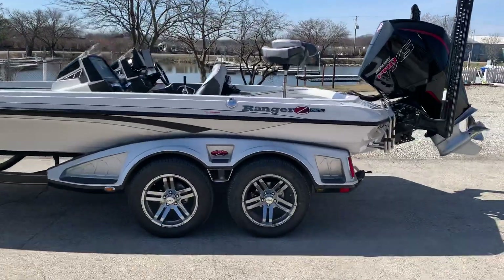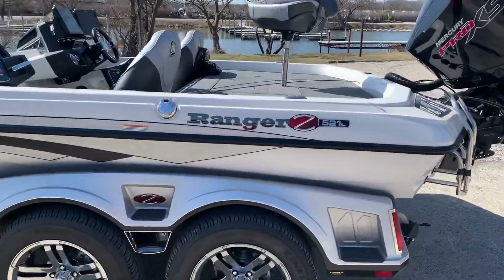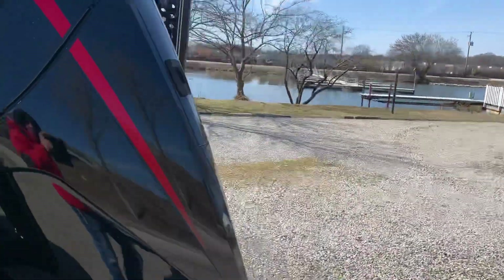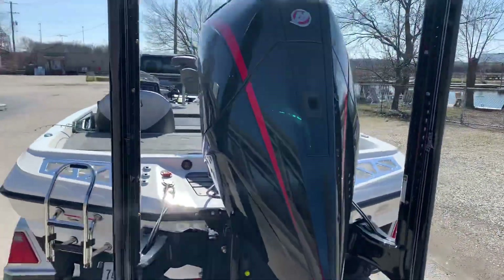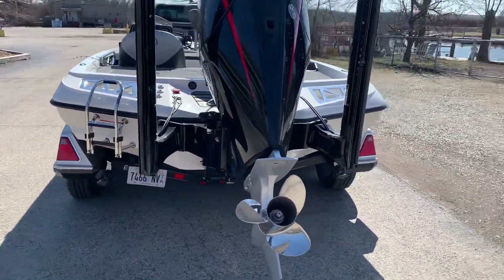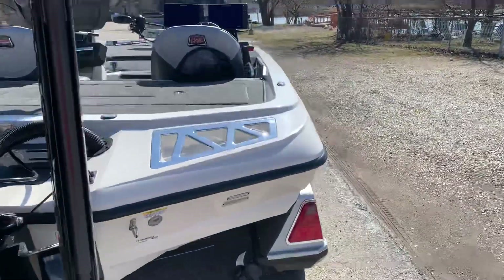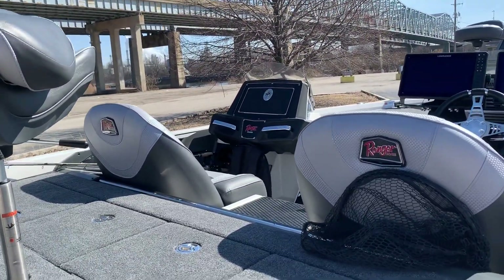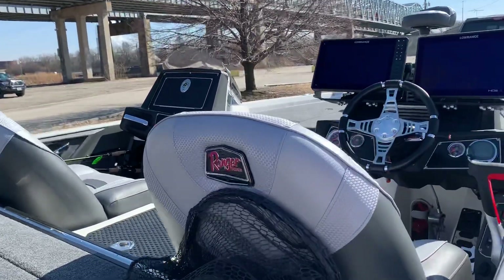We got the 2020 Ranger Z521L paired with the Mercury 25 four-stroke, went with a dual console. I'll be fishing with some friends this year, hopefully being a little bit more serious about fishing.